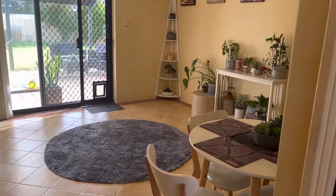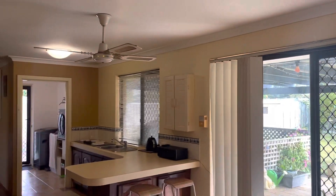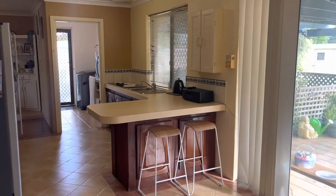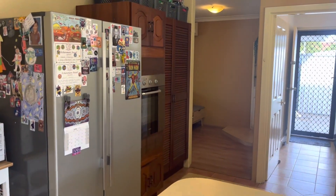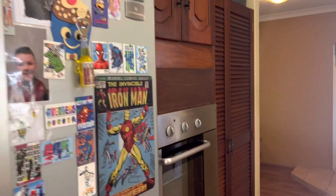Walking through to a really good-sized meals and family area, again with ceiling fan, overlooking the back. Lovely open plan through to the kitchen and laundry. You can see plenty of room there for your fridge. You've got an electric oven and hot plates.